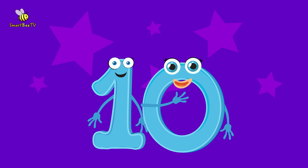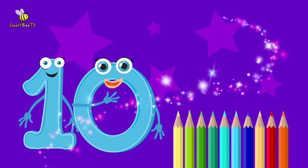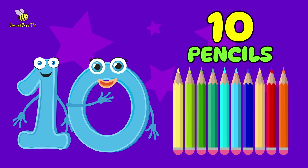Finally, we came to number 10. Here, I show you 10 pencils. 10 pencils. You are amazing!